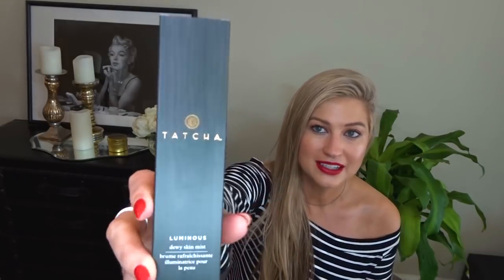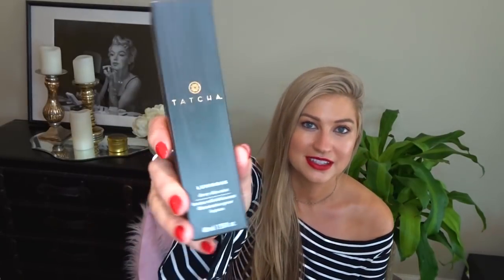I also restocked another Tatcha favorite, which is the Dewy Skin Mist. By the way, how gorgeous is all the Tatcha packaging? I just love this brand. The Dewy Skin Mist — I kind of stopped using it because it's almost too dewy if there is such a thing. But lately it's so dry in California, my skin has just been craving all the mists and sprays I can give it. And I was like, this is the time to bring this back into my life.